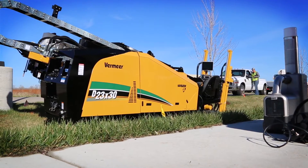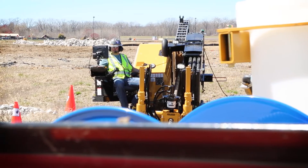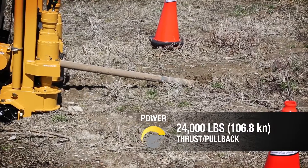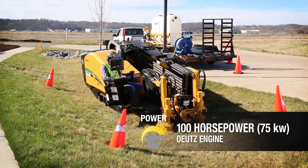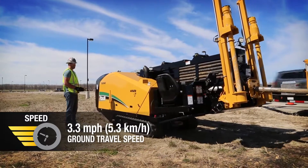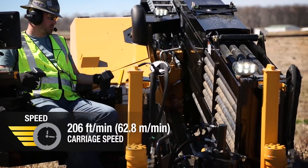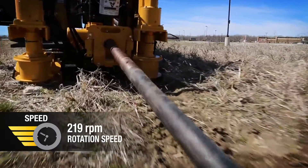In fact, the new D23x30 S3 leads the way with 24,000 pounds of thrust and pullback, fueled by its 100 horsepower Deutz engine, with faster ground travel speeds and 7% faster carriage speeds than competitive models like the JT-25.